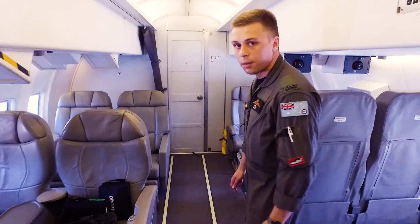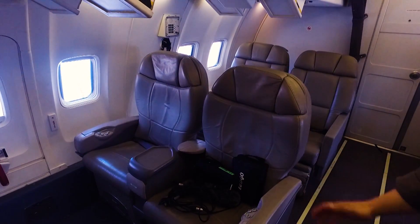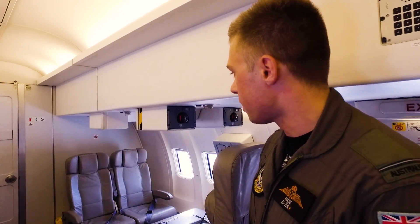As we get towards the back of the jet we can see we're now in the crew rest area. There's four more comfortable seats for the really long flights where you can go and have a break, as well as a table here where you can do further planning for a mission, or if you wanted to play cards or something to take the time off during one of your breaks.